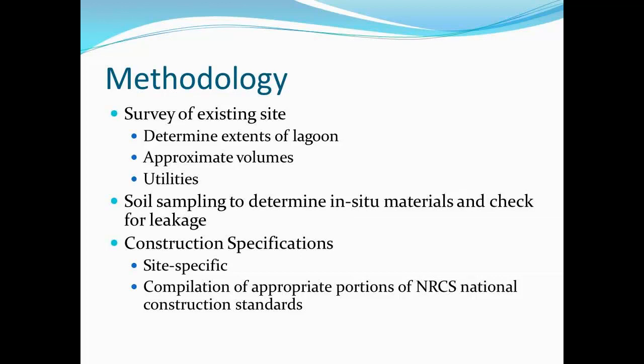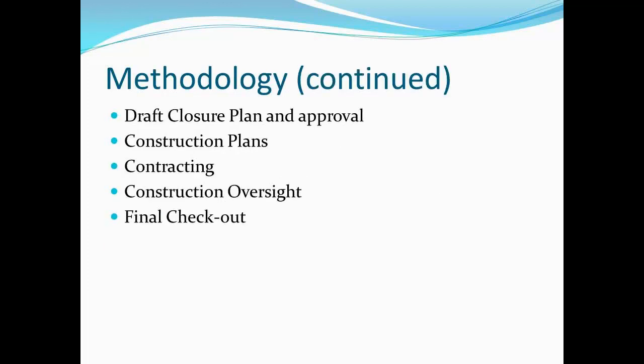Construction specifications were developed site-specifically, and that was a massive task of compiling all of our national construction specifications and marking out stuff that didn't belong. We developed a draft closure plan, which requires approval from TCEQ — our environmental department — and EPA for Texas construction plans, along with contracting construction oversight and the final check-out of the practice.